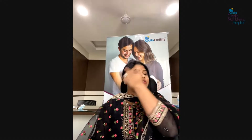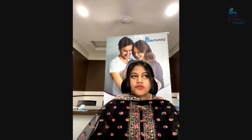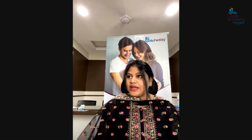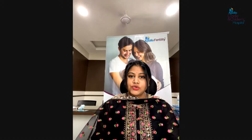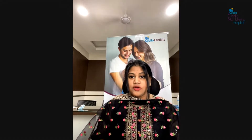Hi one and all, this is Dr. Alikia Retty from Apollo Fertility, Banjara Hills, Secunderabad. Today we're going to speak on the topic PRP in endometrium. PRP — Platelet Rich Plasma — is what we use to increase the endometrium. As we all know, endometrium plays a major role in conceiving and achieving pregnancies. On day two or day three, the endometrium is usually very thin — only two to three mm — because of shedding due to menstruation.